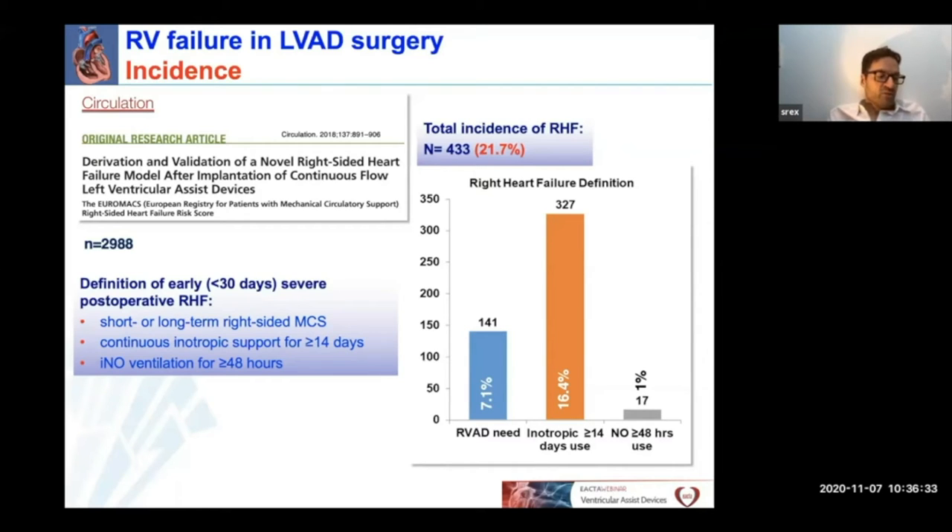The diagnosis of right heart failure was based on the need for postoperative mechanical RV support in 7.1% of patients, the need for prolonged postoperative inotropic support in 16% of patients, and the need for prolonged NO ventilation in 1% of patients.